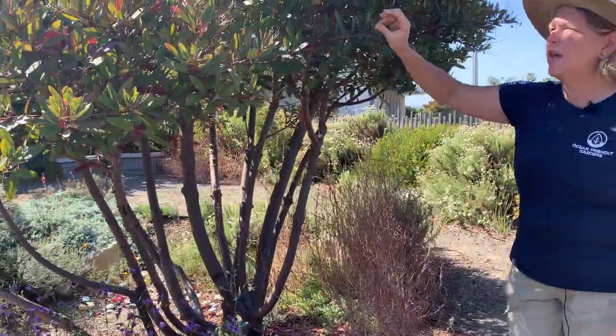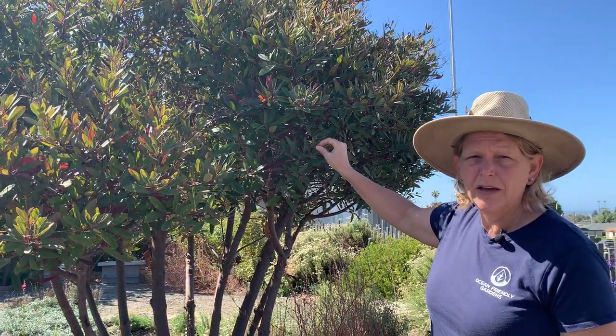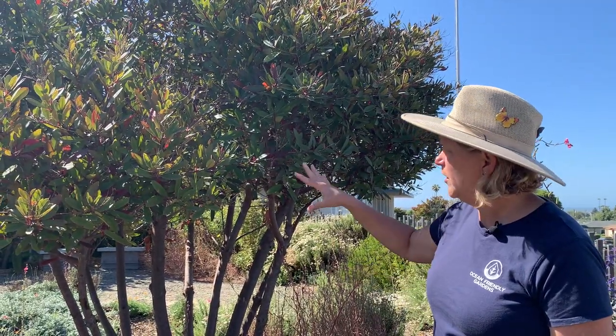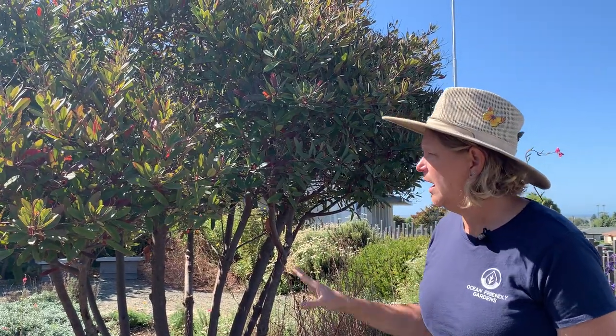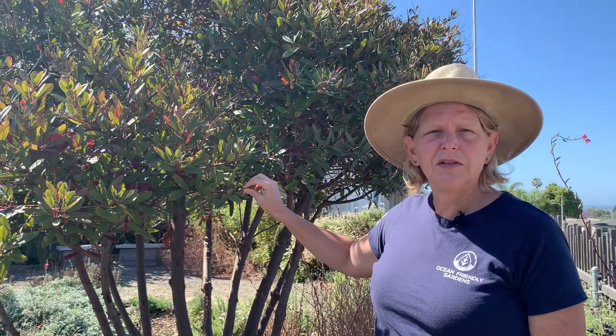For trees, you really can't beat our native Toyon — Heteromeles arbutifolia. It can be a shrub or a tree; we've pruned this one up so it's a multi-trunk tree with a canopy. It's evergreen, gets white flowers in the summer, and then has those red berries in the winter which are really good food for birds. It's a really great plant to have in your garden — not a big tree.